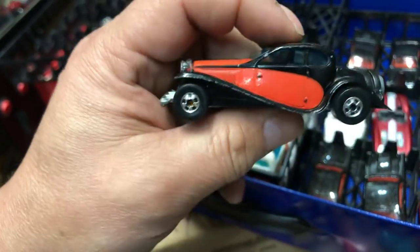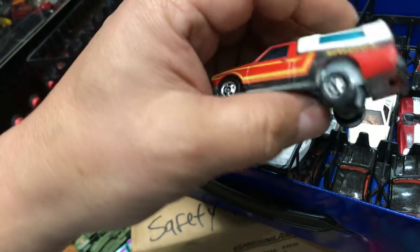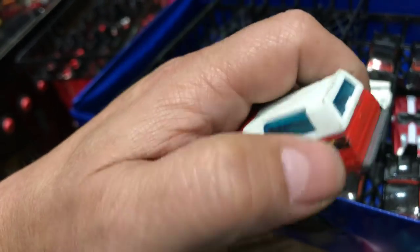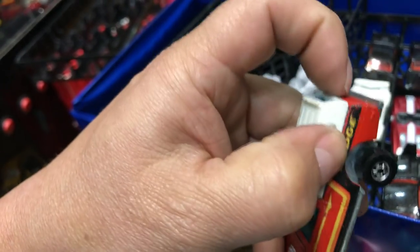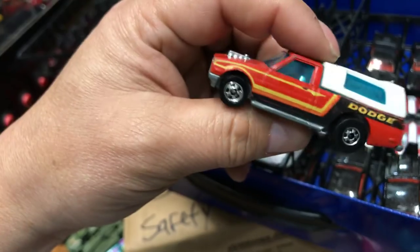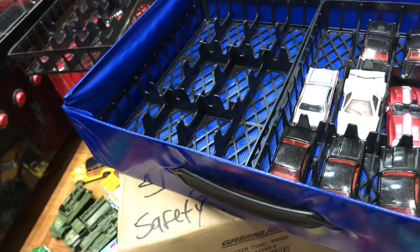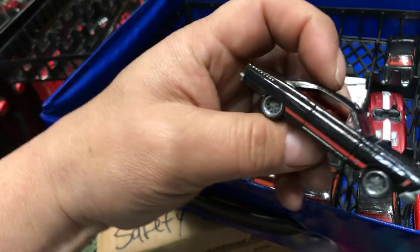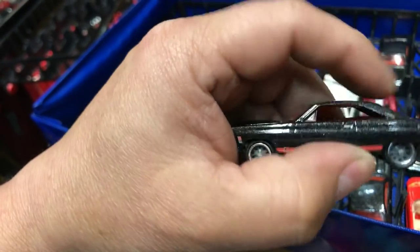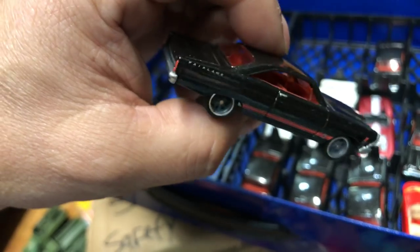Next we have a hi-raker Dutch mini truck, probably from the 80s. The camper doesn't come off. Metal bottom, pretty cool. Next, I have a lot of these so I'll just show you one — the '66 Dodge Fairlane GT, pretty cool, old, metal bottom, rear riders, charcoal gray or black with red interior.